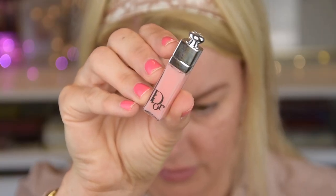I also got a perfume sample and this plumping and hydrating lip gloss in the shade pink — we're going to try this one out too. From before, I have the Backstage Dior Glow Face Palette with some highlighters, and I also have the Face and Body Powder No Powder, which I really love. So maybe we're going to try that as well. Let's get started!